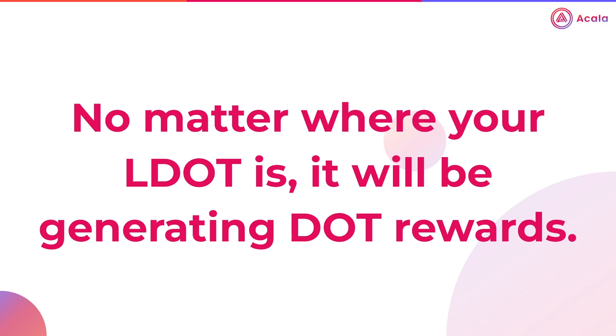Now importantly, no matter where your LDOT is — whether it's sitting in your portfolio, in a liquidity pool, or used as collateral to mint AUSD — you'll be earning DOT staking rewards. No matter where your LDOT is, if it's in your account, you're earning DOT staking rewards.